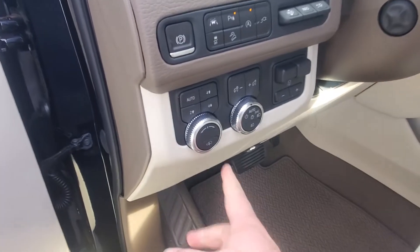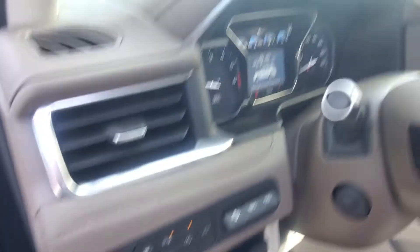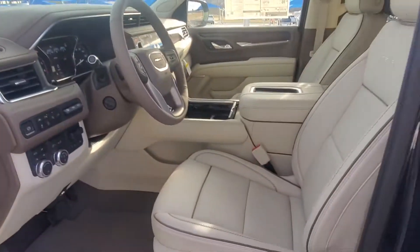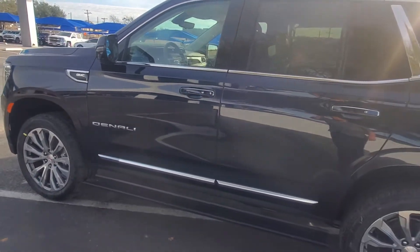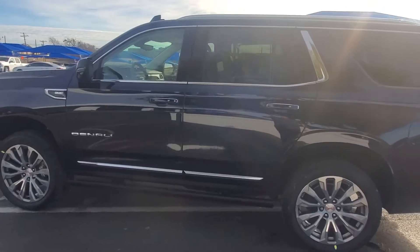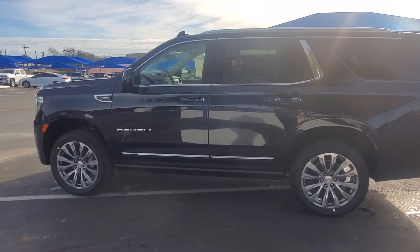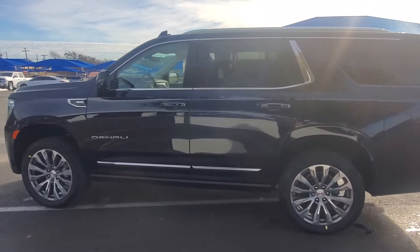One of my favorite features is this right here. It allows you to raise and lower the ride height. If you hit that button up there, you can raise the height. As we walk around, you may notice the car going up — it's going up now. Yep, going up almost an inch.